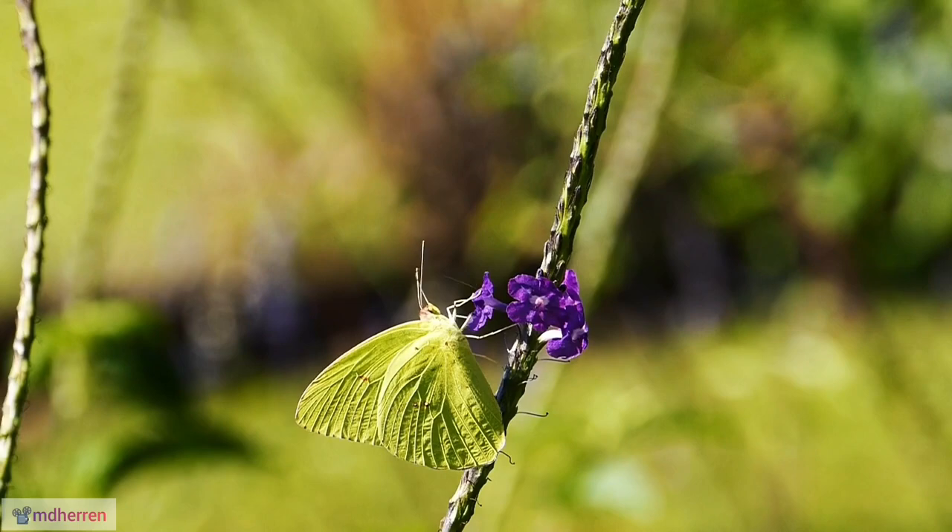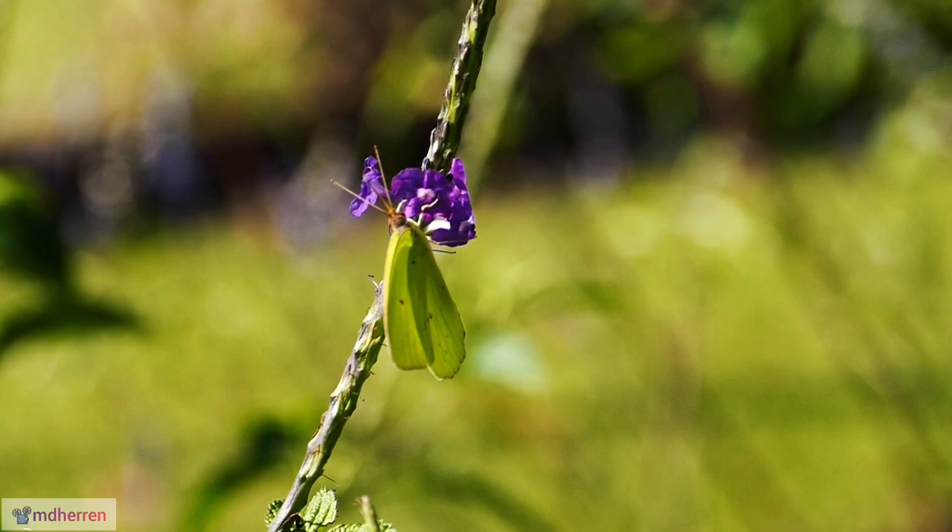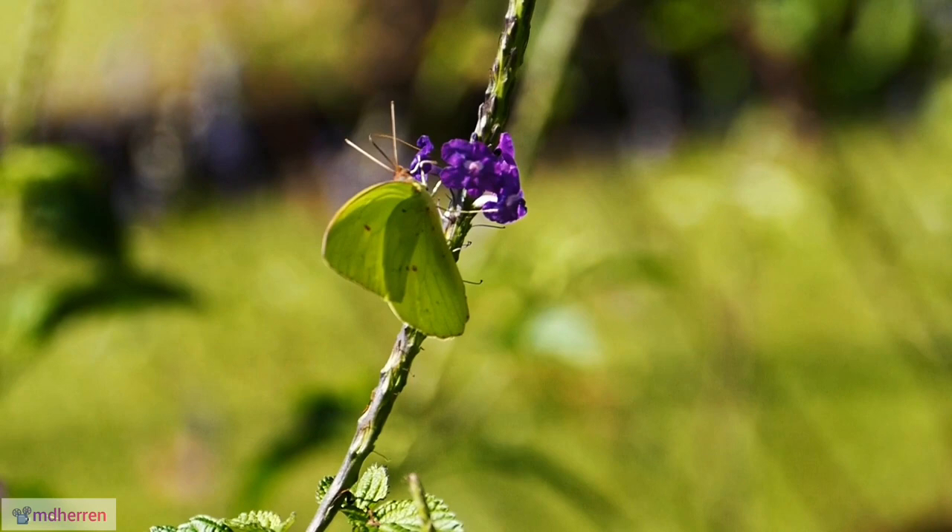Adaptable wonders. The cloudless sulfur's wide range, diverse diet, and impressive migratory abilities showcase their remarkable adaptability in a changing world. Their resilience and beauty inspire us to appreciate the delicate balance of our natural ecosystems.